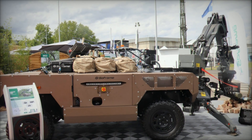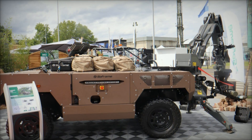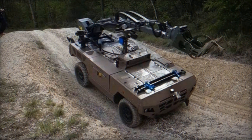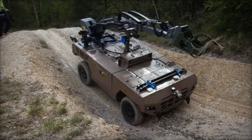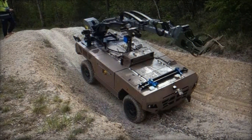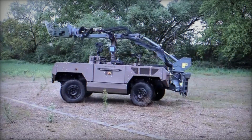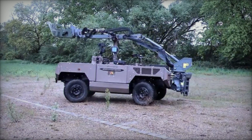The Fardier MKII is designed with flexibility and durability at its core. It is built to navigate and perform in dangerous areas, thanks to its robust off-road capabilities and extensive range of action. The vehicle is perfectly suited for multi-mission use, making it an indispensable asset for various military operations.